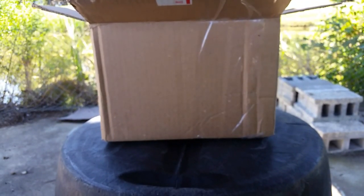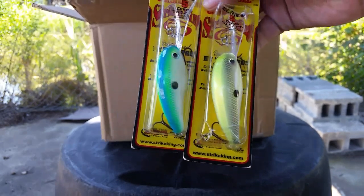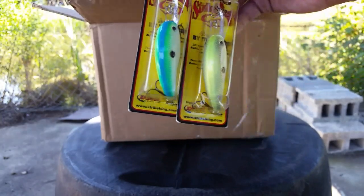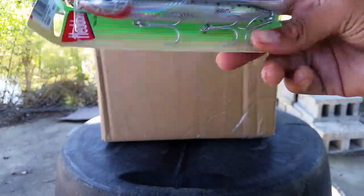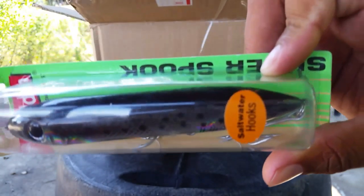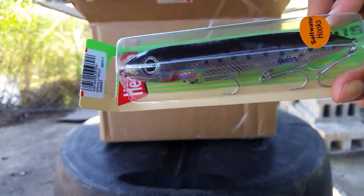We got two more crankbaits and the colors on these are Citrus Shad and White Chartreuse Back. This Citrus Shad color is actually a really good color — I've had crankbaits in this color before and they work really, really well. And this Chartreuse color is a really nice color. We also got a Heddon Super Spook — this is actually for salt water but I'm pretty sure it'll work for fresh water. It'll just take a really big bass to hit it, or I might use it in salt water because I do go fishing in salt water every once in a while.